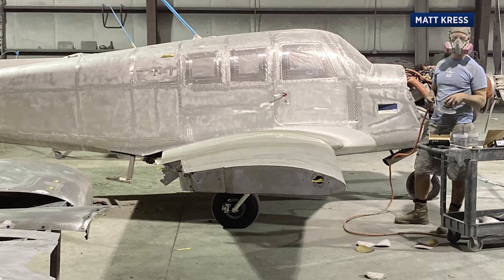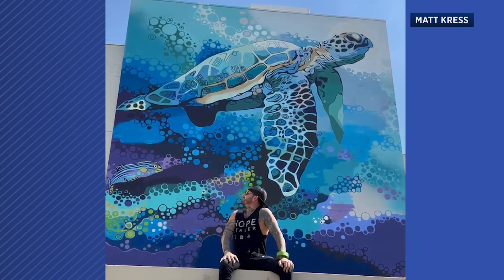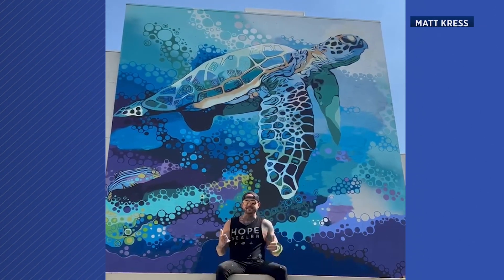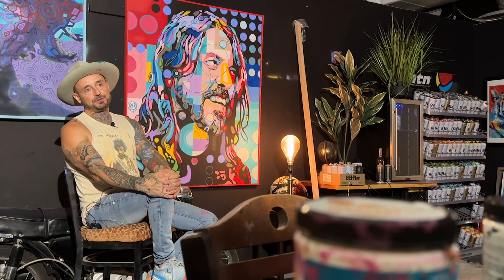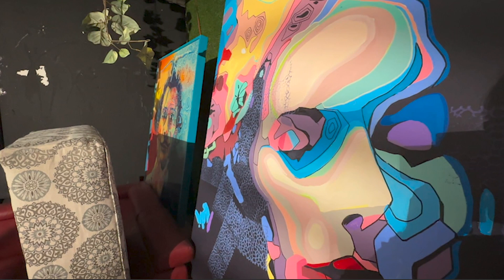He then asked Matt to paint the airplane. Matt had no experience with aviation paint — they had to make sure the paint would stick to the plane. Matt has done a lot of work around the Bay Area, including a massive mural of a turtle. He's done some of the tallest murals in Tampa Bay, including one in downtown Channelside that's 80 feet tall. He's always up for the challenge.